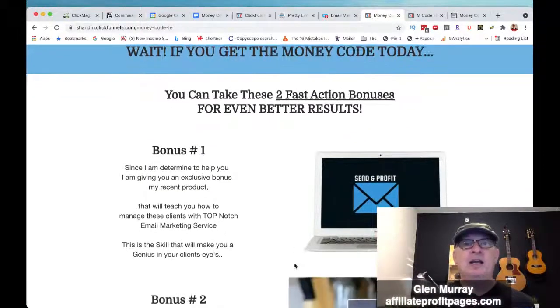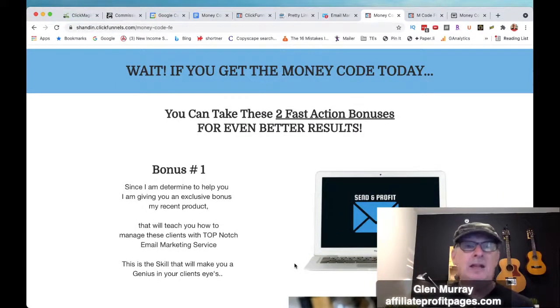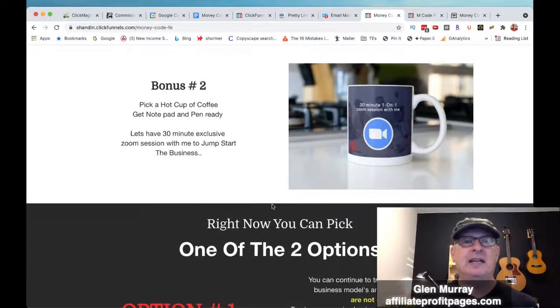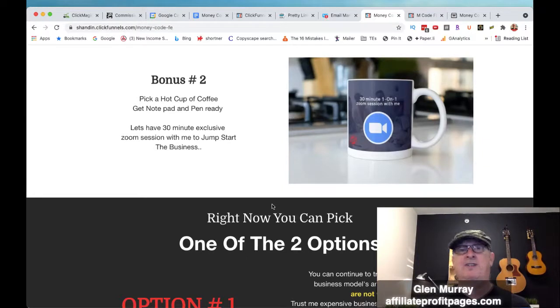Bonus number one, you're going to get two fast action bonuses. He's going to give you the Send and Profit program, and also the 30-minute exclusive Zoom session. That Zoom session you get with him — you definitely want a 30-minute Zoom session with any online marketer that's having success. If you get a chance to get a free half hour, like I was on a call this morning one-on-one, it was so knowledge-packed — it's so worth it just for those things.